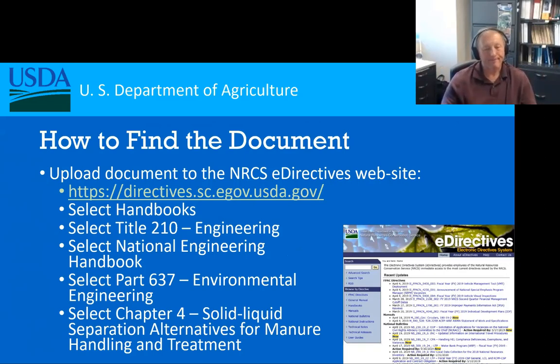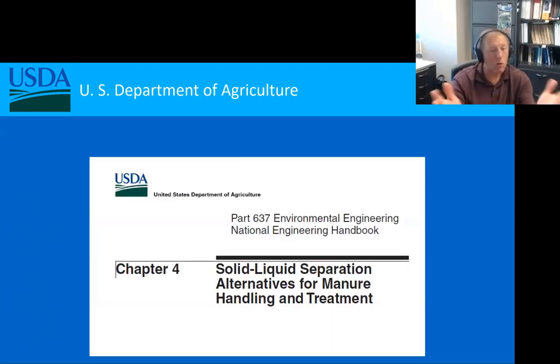Now, how do we find the document? If you get a copy or download this or just want to do a screenshot, this will take you right to the document. You go to the NRCS e-directives website. In the left-hand column, you'll see something that says Handbooks — select Handbooks, then go into the Engineering section, then select the National Engineering Handbook. This document is under the Environmental Engineering section, then Chapter 4, where you can download the PDF version.